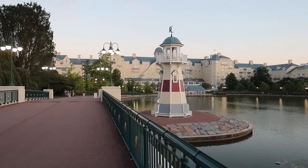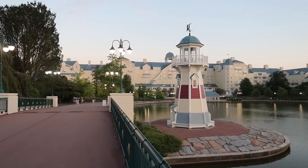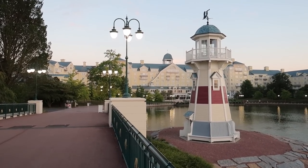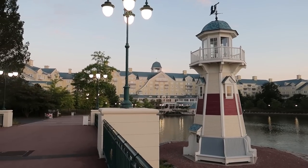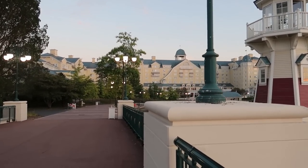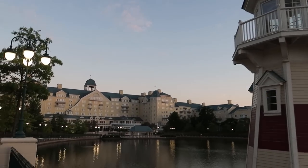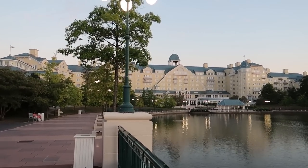Continuing on then to what is my favourite hotel in the whole resort — Newport Bay Club. It had an extensive refurbishment a few years ago and looks amazing now inside and out. I love the lighthouse over here as well — at night it all lights up beautifully. It really gives me the Yacht and Beach Club vibes of Walt Disney World, the boardwalk area. It's lovely around here, especially on a nice warm evening like tonight. The building style of this is gorgeous. Let's go and take a little look inside.